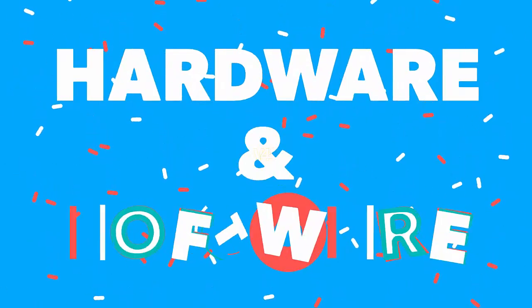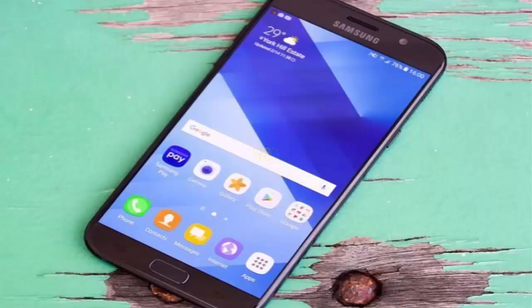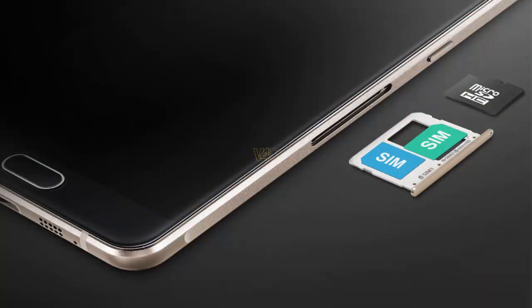Galaxy A7 2018 hardware and software: powered by an Octa-core 2.1 GHz Cortex processor and 4GB of RAM, runs Android Nougat 7.1.1 operating system, and supports dual SIM slots.